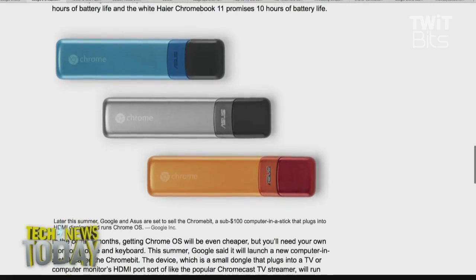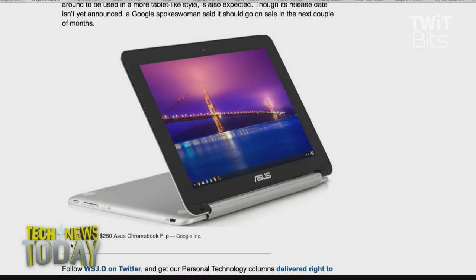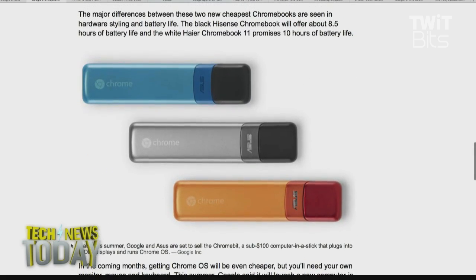Google also announced a $250 laptop that converts into a tablet called the Asus Chromebook Flip. What's interesting about the Chromebit, Jason Heiner, is that they promised — they didn't say the price — but they said it would be under $100. And I'm thinking it should be way under $100.